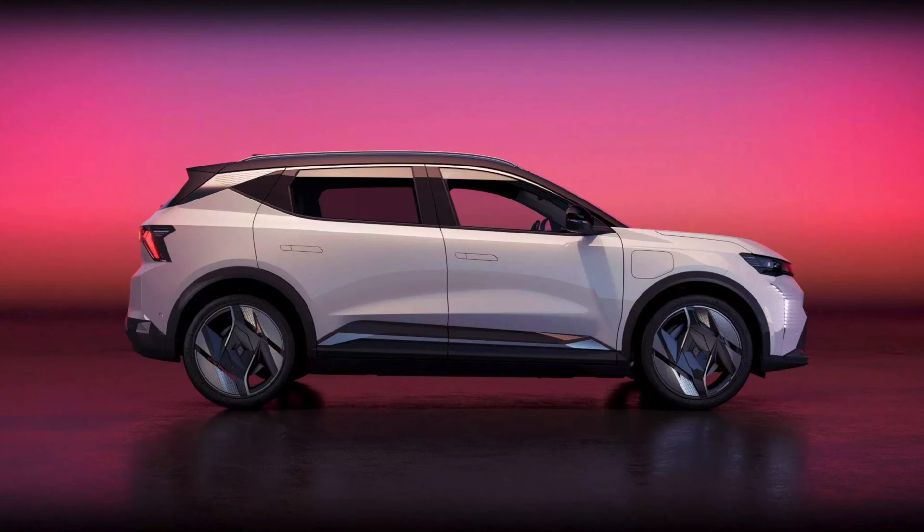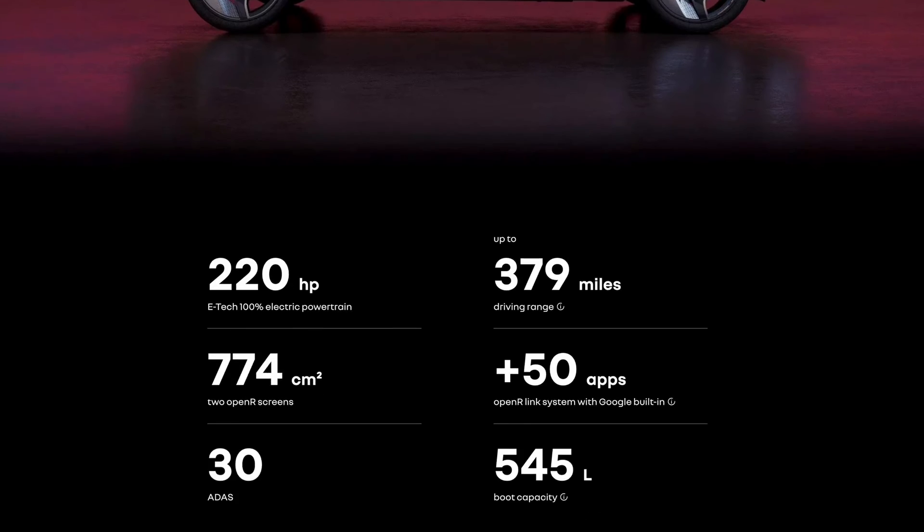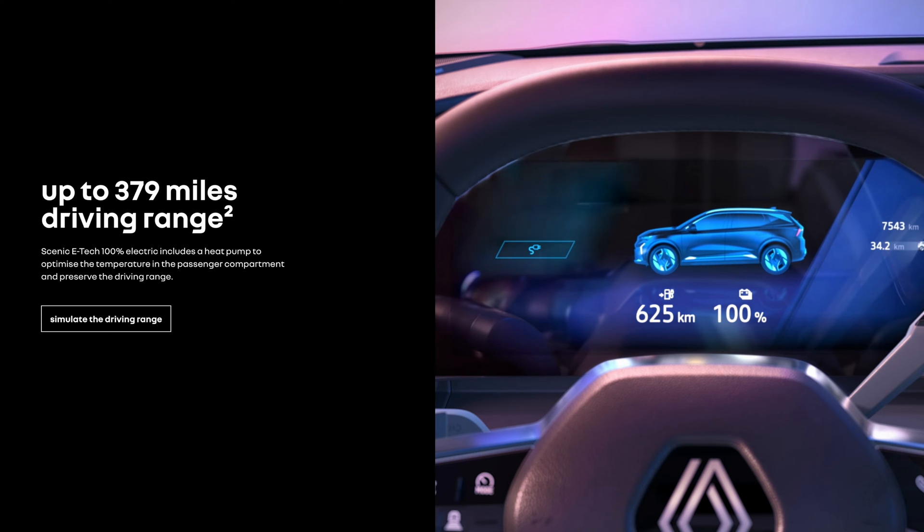First of all, it looks good enough — it's not amazing, but it's definitely not ugly either. At 4.45 meters long, this is the perfect size, and it has 545 liters of boot space.